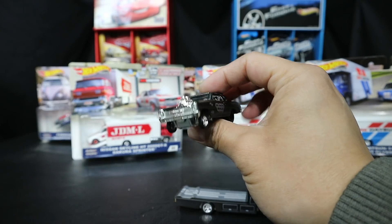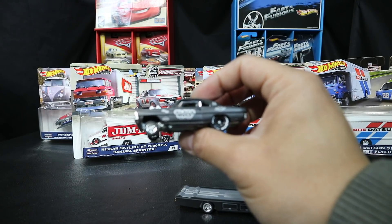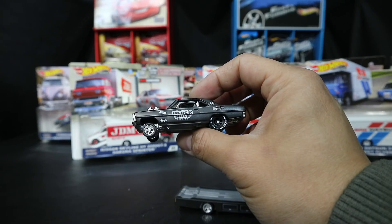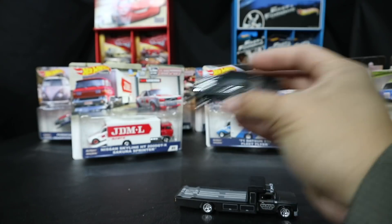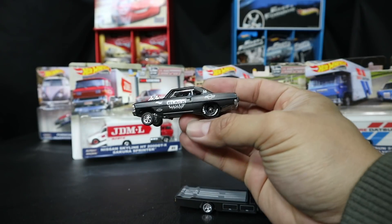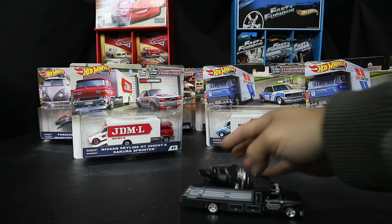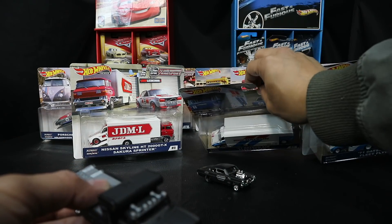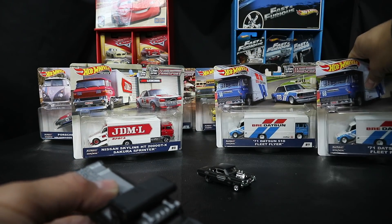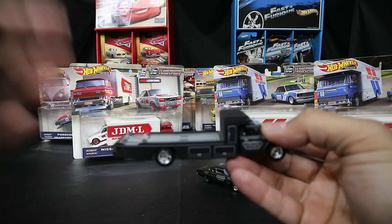You got the thin front wheels on this gasser. This is the 66 Supernova in matte black, and you got the matching paint on the truck - on the retro rig - which looks nice. It is the same rig as the Snake and Mongoose set.